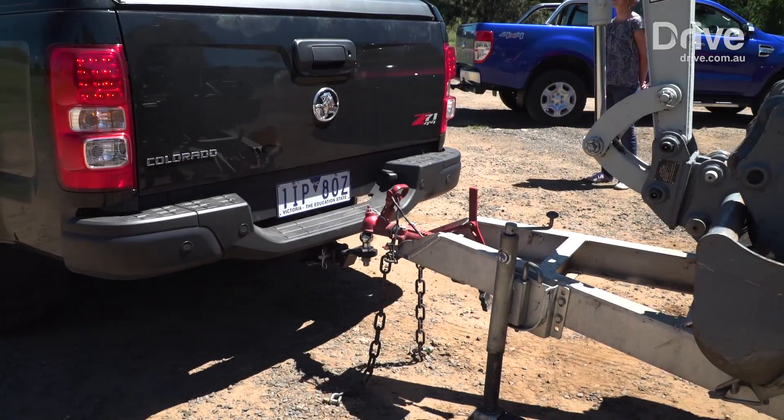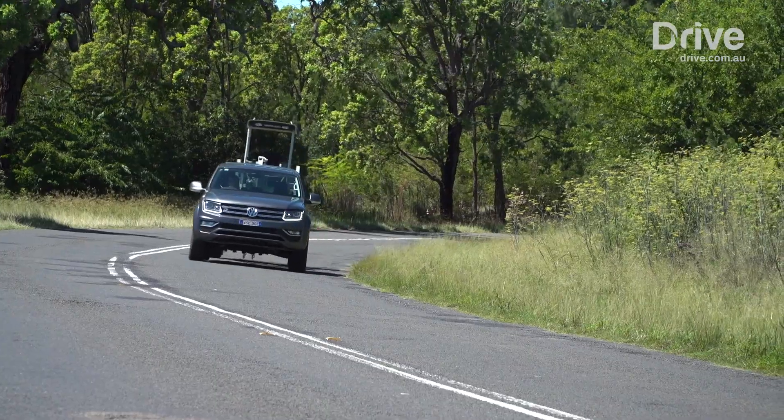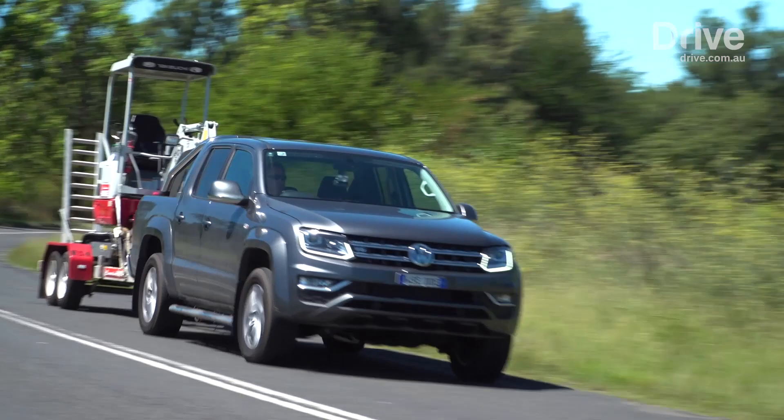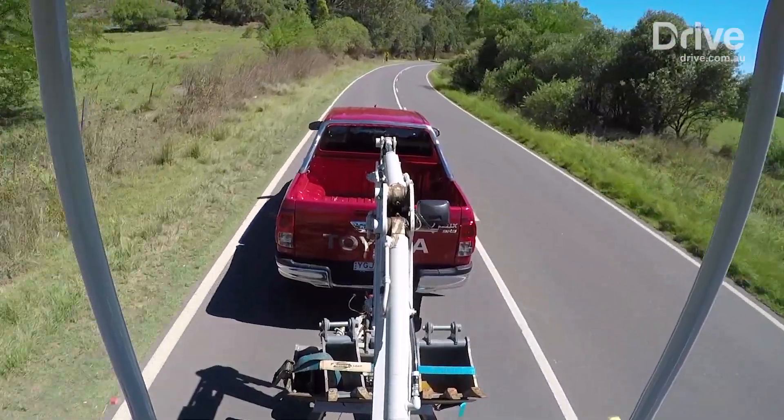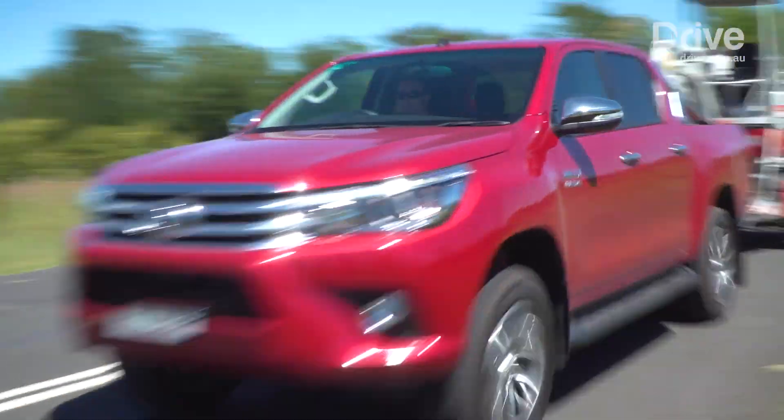It may sound like a cliche, but all these utes are hugely capable towing vehicles. The Amarok definitely has the gun engine, but it was the Hilux that left us feeling the most confident with its better on-road manners.